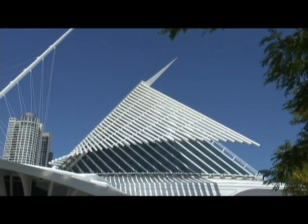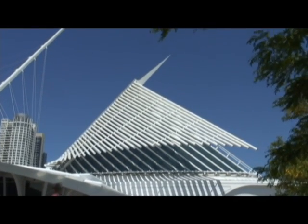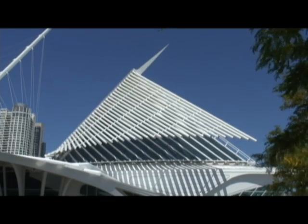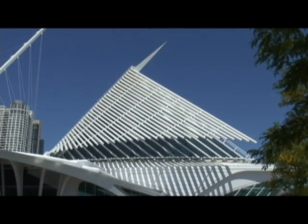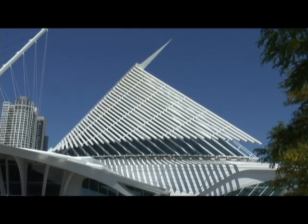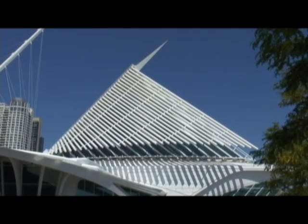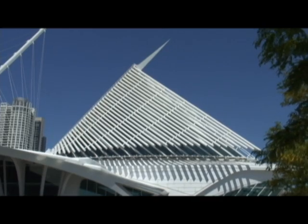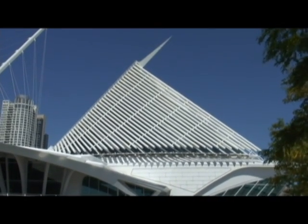Reaching out from the Quadracci Pavilion, like an arm extended to the city, is a bridge. Besides being a link to the city, the bridge is part of the composition. Its leaning mast conveys a sense of direction, of movement, which is taken up to the roof, the cables, and the canopies that extend on each side. These strong lines culminate in the Burke Brise Soleil, which translates their dynamism into actual motion. 'I hope that we have designed not a building, but a piece of the city.'